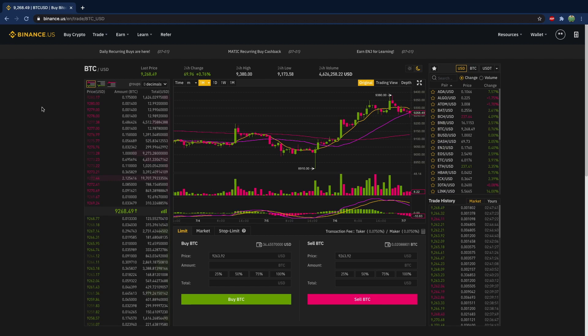Hey everybody, welcome back. This video we're going to be talking about a new cryptocurrency. So we've been working with Bitcoin — we've been buying and selling Bitcoin, that's our base currency — and we have been using the United States dollar to fund these transactions. So that is the quote currency.